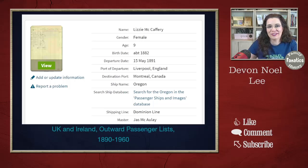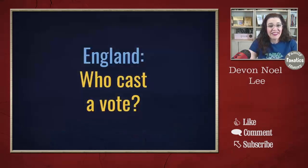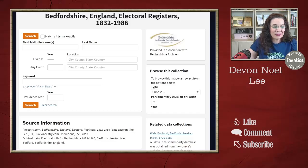So how many of you have found your ancestors in this collection? Now the next one is: who cast a vote? In America we have voter registration lists, and it was really nice to see that England had electoral registers as well. This one dates from 1832 to 1896 and was provided by the Bedfordshire Archives — way to go on that partnership with Ancestry.